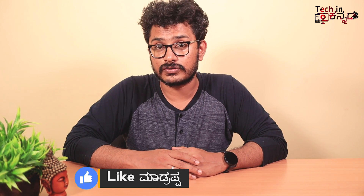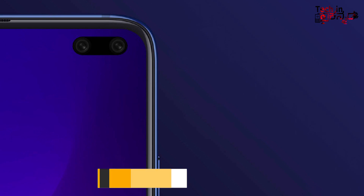This phone has a full HD resolution IPS LCD display. This phone has a 120Hz display. If you use a OnePlus, it has a 90Hz display, but this phone has a 120Hz display.